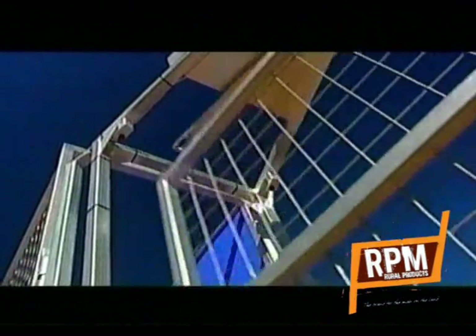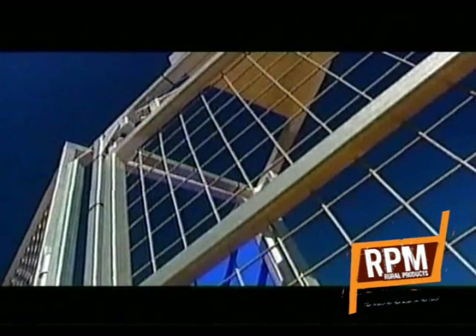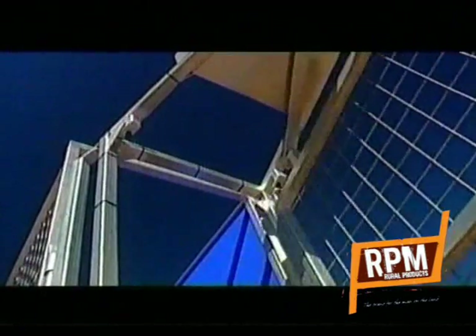The system's allegedly idiot-proof. If you can get money out of an ATM, apparently you can use this. I spend very little time with computers but if I can do it, anybody can do it basically.